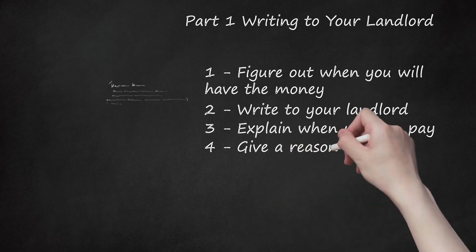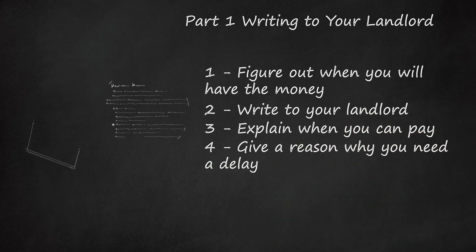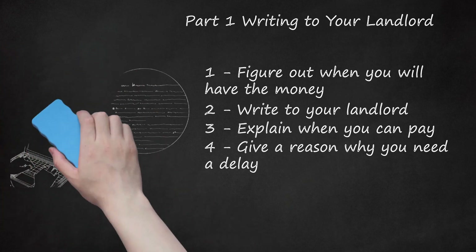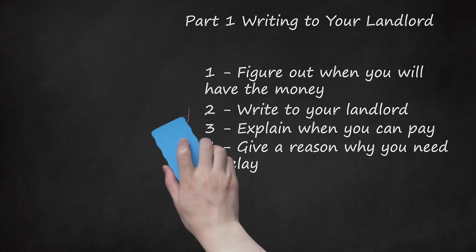Step 4: Give a Reason Why You Need a Delay. Your landlord will also want to know why you are late with the payment. Accordingly, you should give a reason in your note or email. Be careful about the reason you give. The landlord will want to see that the reason is a one-time event and not likely to recur. For example, if you don't have any money because you started a new job, then the landlord might give you a break. However, if you don't have the money because you lost your job, then the landlord might suspect that you won't find another job and therefore will never pay rent again.